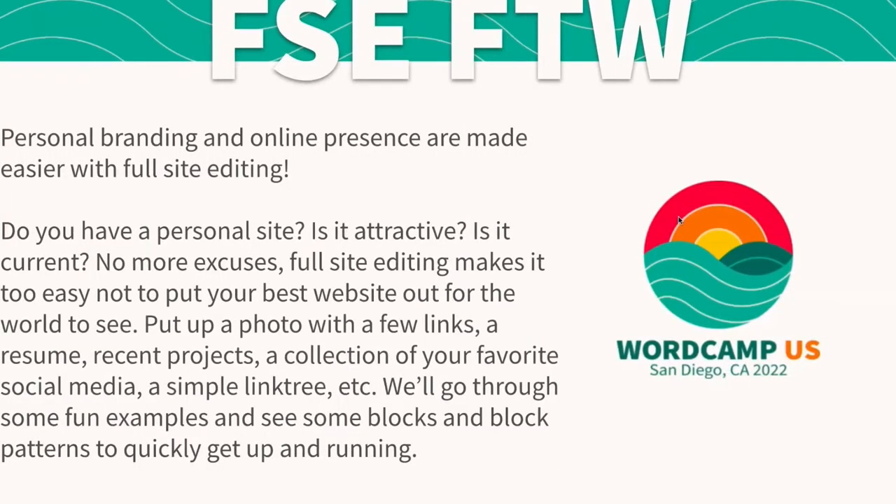We'll be talking about full site editing for the win, but for personal sites. I believe personal branding and everything can go a lot better now that we have full site editing. It makes editing our sites a lot easier, a lot faster, and even more secure. So we'll talk about why you should have a personal site, a few things to consider, and some helpful blocks for inspiration.